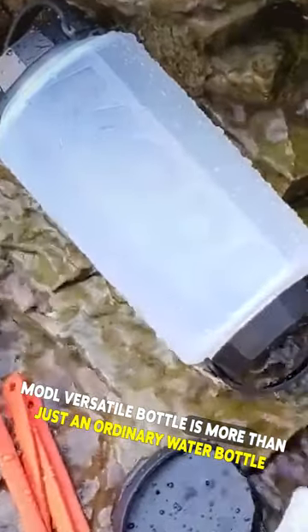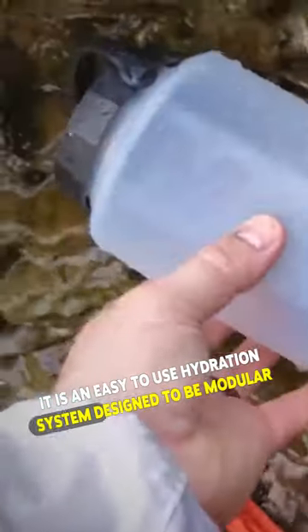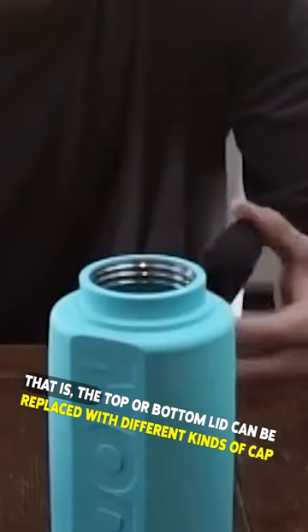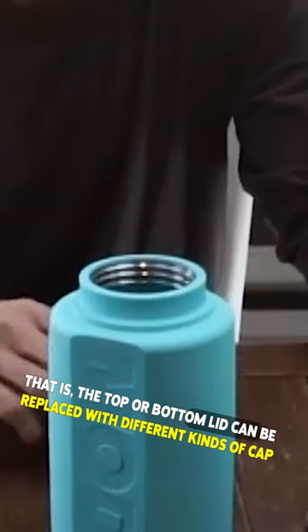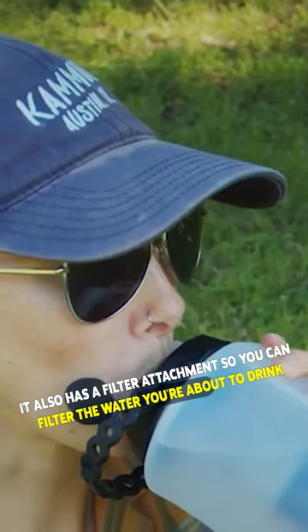Modal Versatile Bottle is more than just an ordinary water bottle. It is an easy-to-use hydration system designed to be modular — the top or bottom lid can be replaced with different kinds of cap. It also has a filter attachment so you can filter the water you're about to drink.